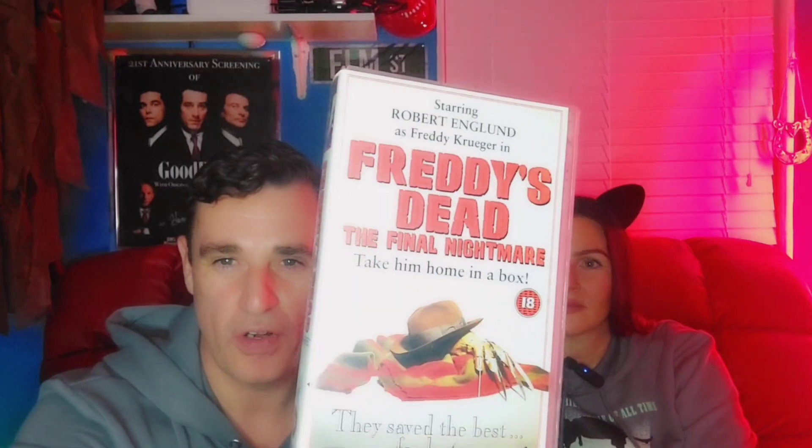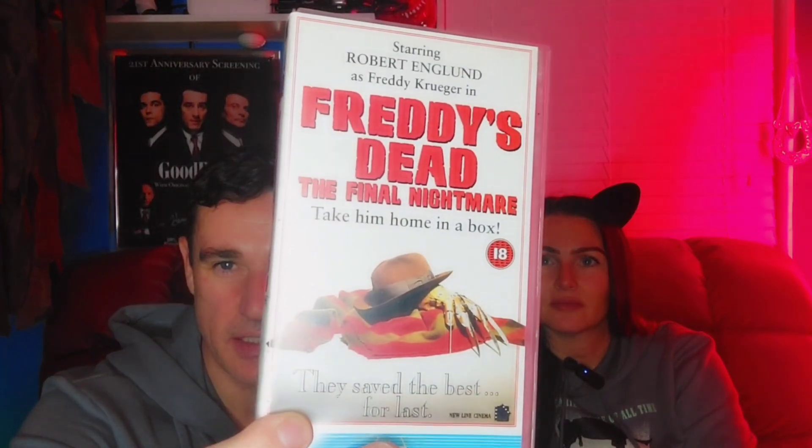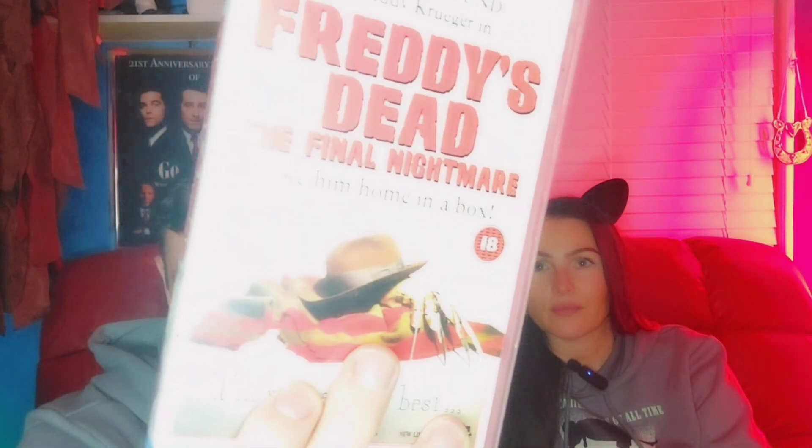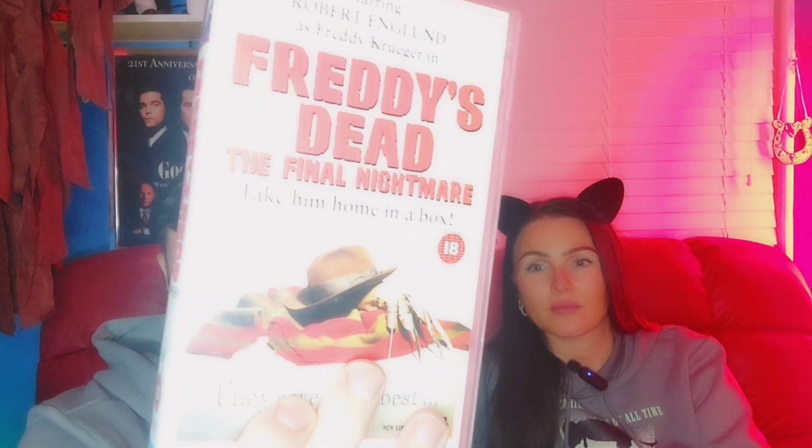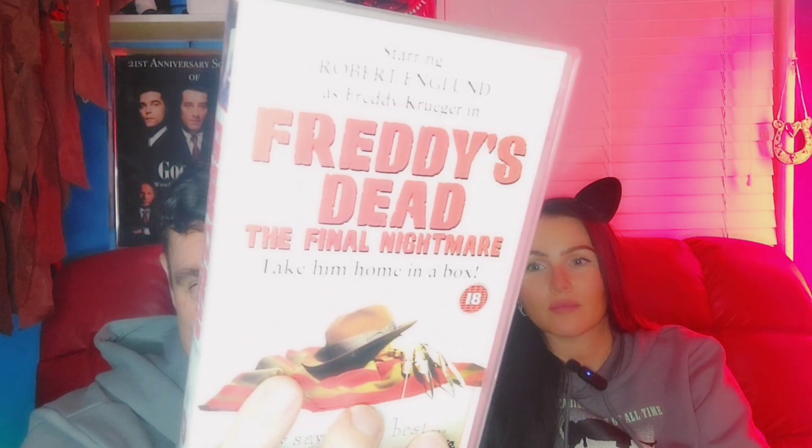My number six least favorite is Freddy's Dead: The Final Nightmare. I don't mind it — there's nostalgia for me, and I like the simplicity of the hat and the glove. It's showing that Freddy is now dead and has left behind his belongings.